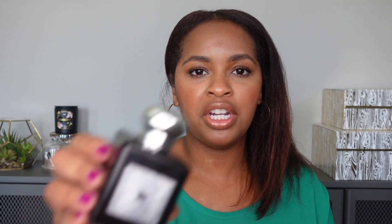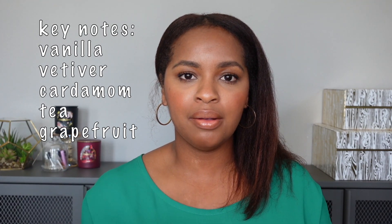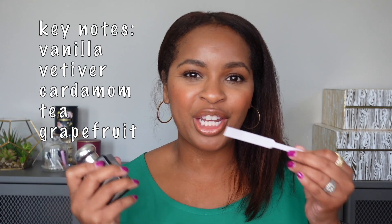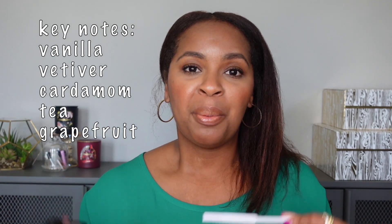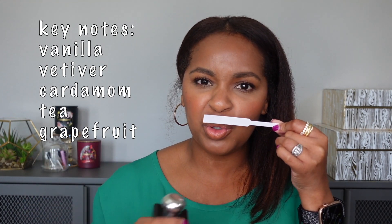Next is Jo Malone Vetiver and Golden Vanilla. I almost didn't include this because the vetiver is probably the most prominent note initially, but as this dries down the vanilla becomes more prominent. The vetiver in this does smell grassy, so if you're not into vetiver, don't look at this fragrance. But the way it's combined with this smooth, luxurious-smelling vanilla — I love this fragrance. It's deep, dark, and smells very luxurious, and you won't smell like anybody else.